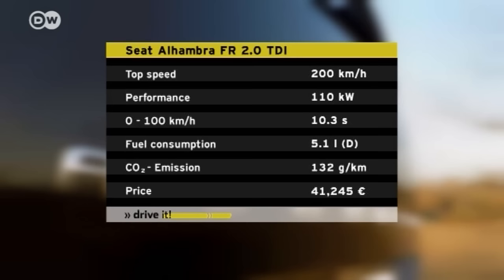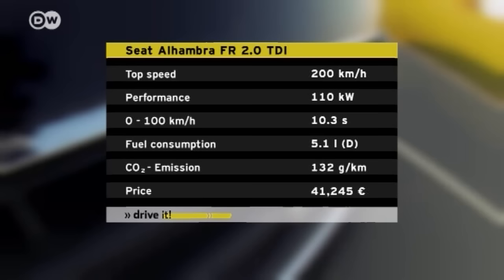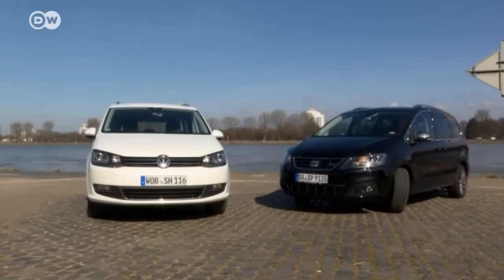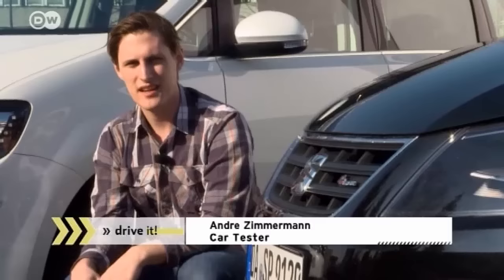Andre can't pinpoint any great differences in the drive of the two cars, although the Alhambra FR line has a sporty chassis as standard that he also finds comfortable enough for long trips. He thinks the Alhambra feels zippier during acceleration. All in all, there can only be one winner, and it's the Seat Alhambra — sleeker, sportier, and cheaper in terms of both starting price and add-ons than its VW competitor.